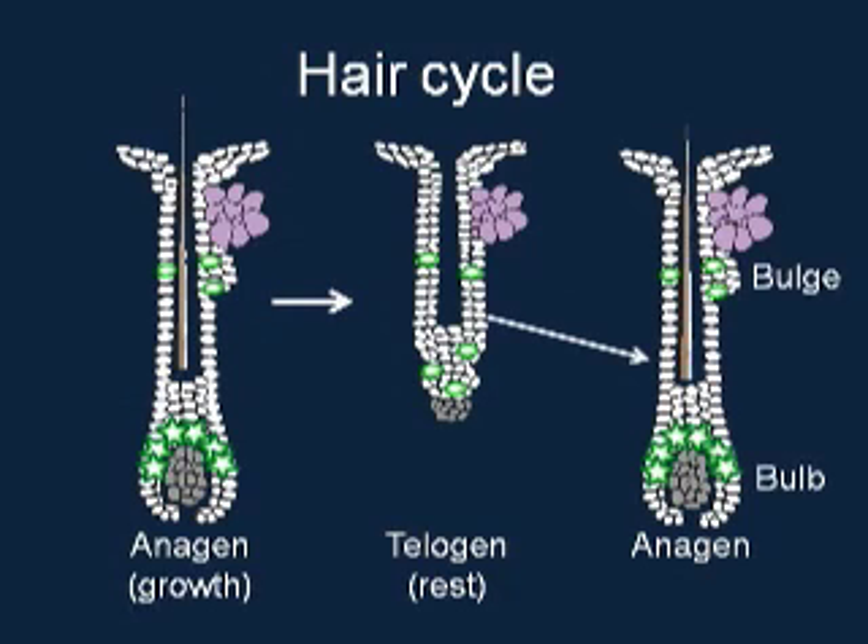Epithelium stem cells regenerate the actual follicles. Melanocyte stem cells, on the other hand, are undifferentiated and are pigmented melanocytes that regenerate the mature melanocytes seen in the bulb area during anagen and produce the pigments that are incorporated into the hair.